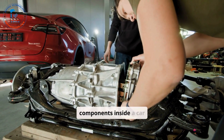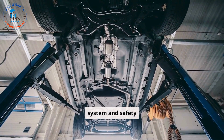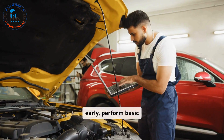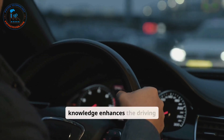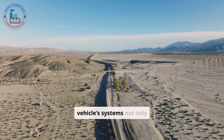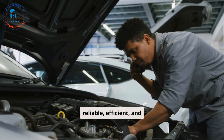Understanding the various components inside a car is essential for ensuring safety, optimizing performance, and prolonging the vehicle's lifespan. From the engine and transmission to the suspension system and safety features, each part plays a critical role in the car's overall functionality. Familiarity with these components empowers drivers to identify issues early, perform basic maintenance, and make informed decisions when seeking professional repairs. Moreover, this knowledge enhances the driving experience, providing greater confidence and control behind the wheel. Whether you are a car enthusiast or an everyday driver, investing time to learn about your vehicle's systems not only saves money, but also contributes to safer roads and a more sustainable environment. By understanding your car better, you are ensuring that it remains reliable, efficient, and enjoyable for years to come.